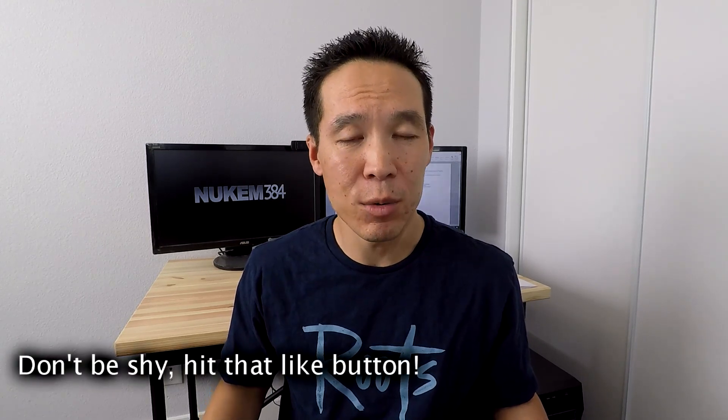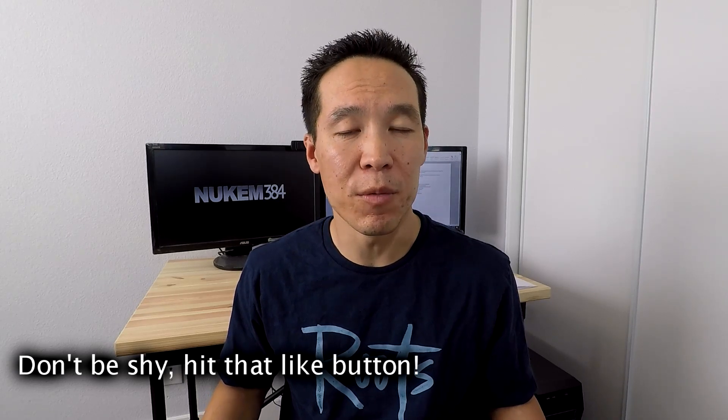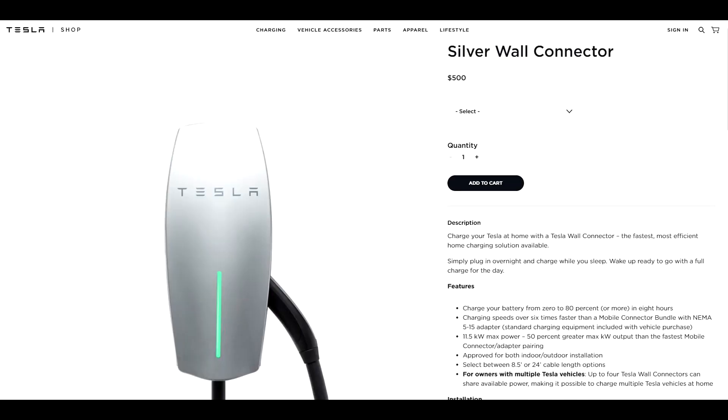In my mind, I think there's a clear winner, and the clear winner would be the NEMA 1450 receptacle. That's because basically the high-powered wall charger is going to cost you $500 on top of what you'd already need to do. So you can either pay $500, or basically you can pay $35 for an adapter. The 1450 adapter came with the car until April 2019, when they stopped doing that, so the 1450 adapter now costs $35 — rather than spending an extra $500 on the actual wall charger.